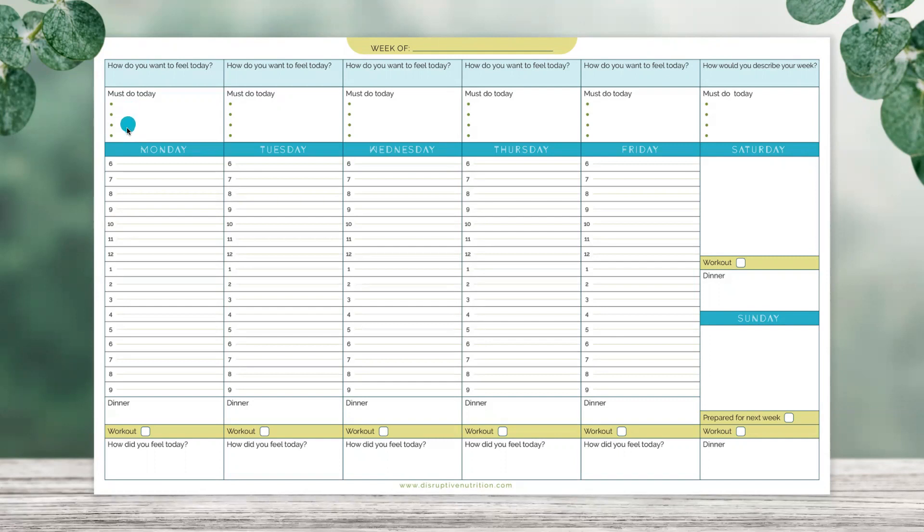Notice there are only four bullets for the must-dos. This isn't my entire to-do list. I actually use the back of this page to brainstorm tiny five-minute things I can't forget, or I use Google Tasks — that's your overall brain dump. These four things are what I have to do today to get me closer to those weekly goals, because that's what really matters. Then we time block. I take my to-do list, my must-do list, my appointments, and my meetings, and I actually time block them into my day. I take a pen and write them down — when am I working out, when am I doing bullet point one, and how much time do I need for that?